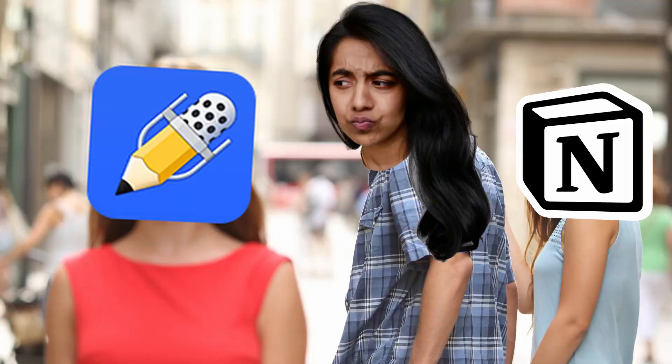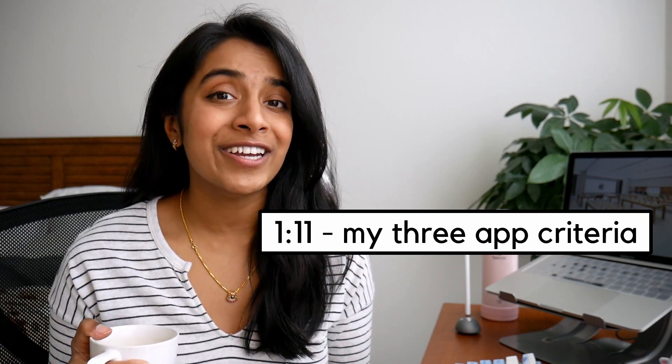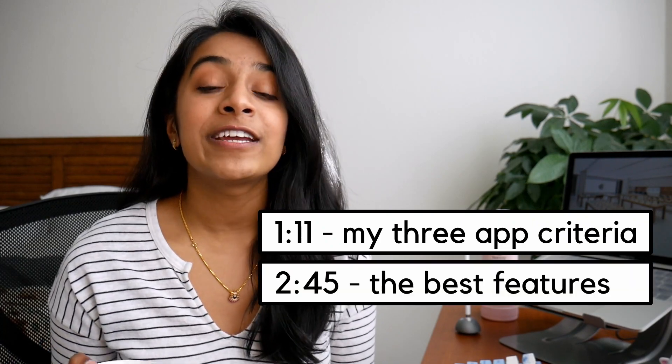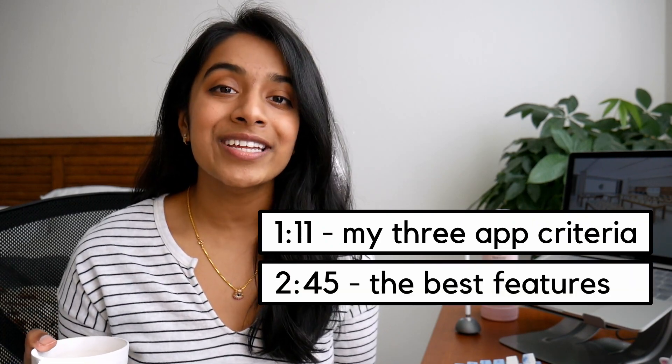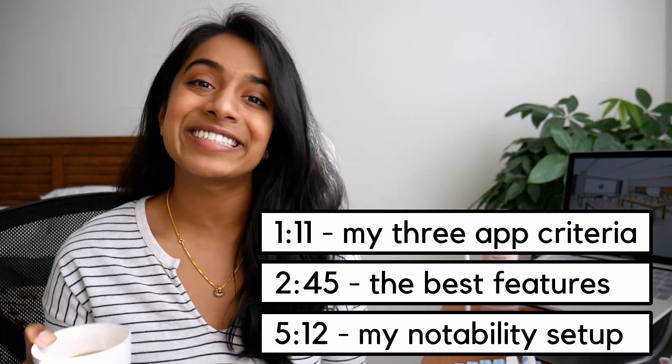While the first place in my heart for a productivity tool will always be reserved for Notion, Notability takes a close second. And for some, it might be all you need. But there are a lot of options out there, so I want to share my thought process of choosing this app with all of you. In this video, I'm going to be going over the criteria I had when choosing the perfect note-taking iPad app, the features about Notability that made me choose it, and my personal setup. So grab some coffee or chai and let's get to it.